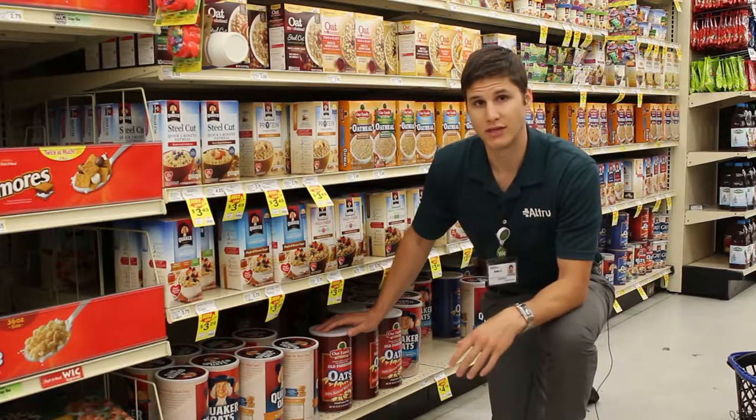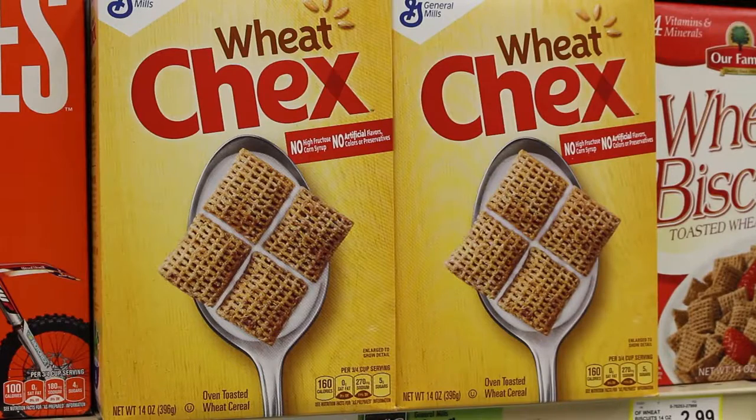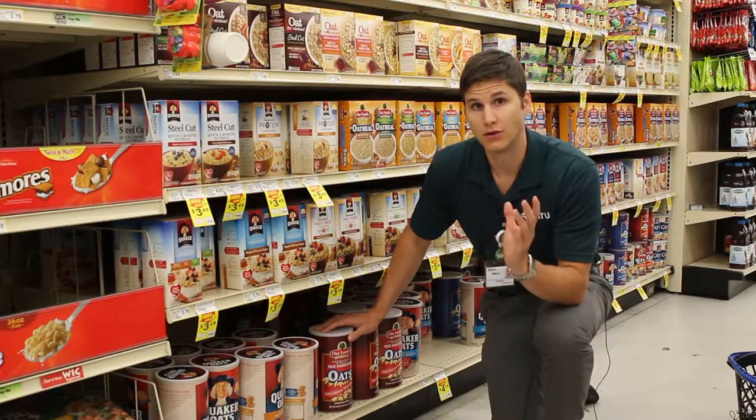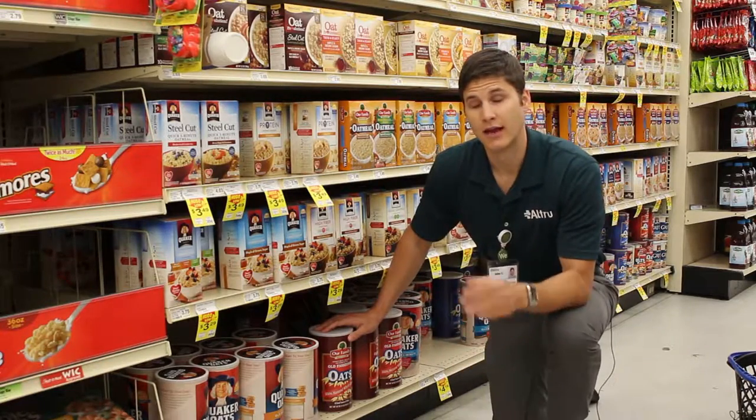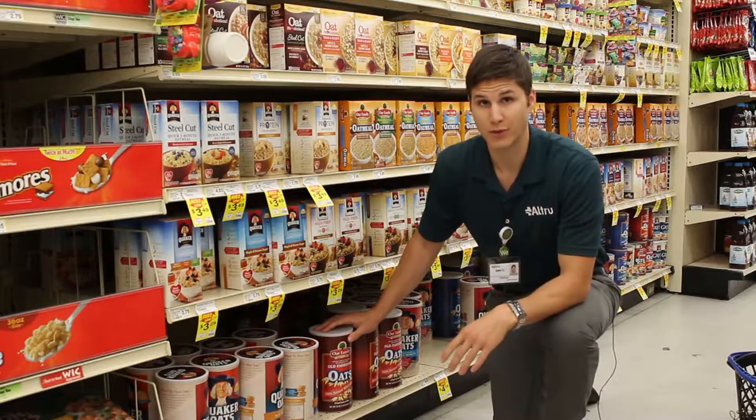Some examples would be Cheerios, Wheaties, or Wheat Chex, and what you're looking for on the label is less than five grams of sugar per serving and at least two grams of fiber per serving.